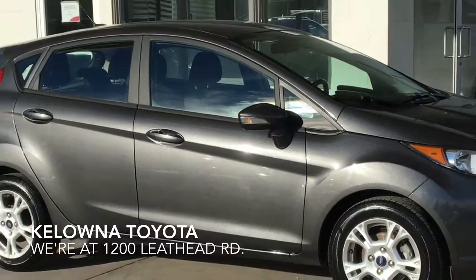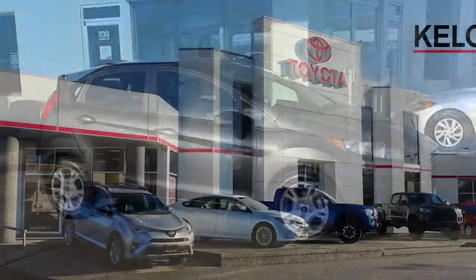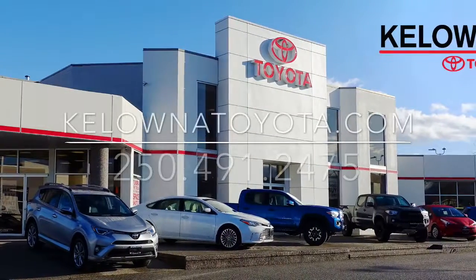This sharp-looking 2015 Ford Fiesta looks and drives like new. Call today to book your test drive or stop by — we're at 1200 Leith Head Road in Kelowna.